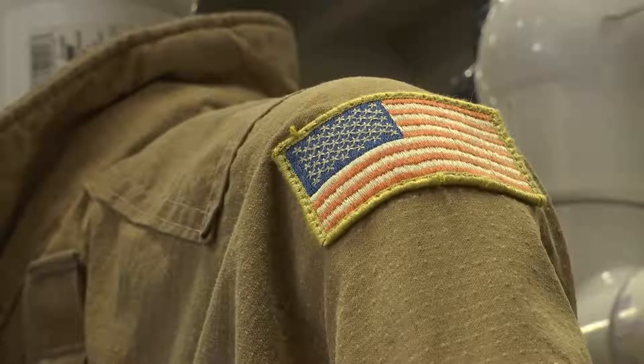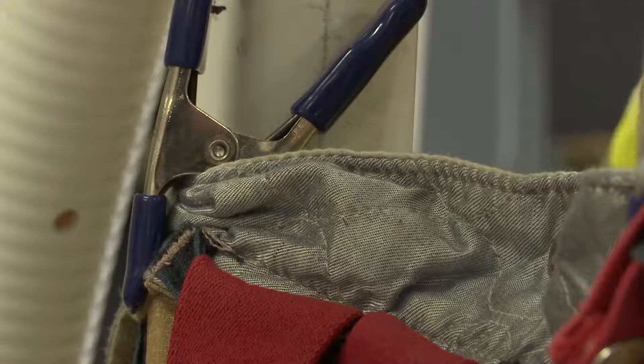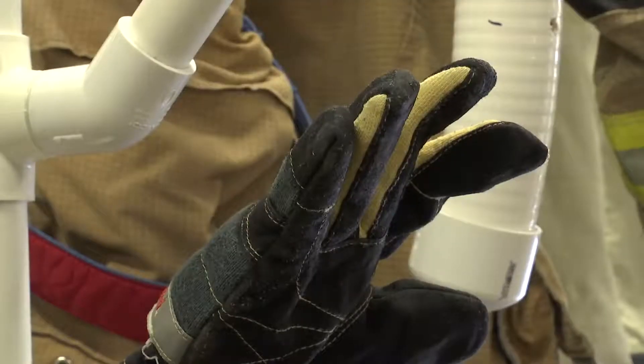National guidelines require firefighters to wash their gear after every fire. Most have two sets, but if they respond to more than one fire in a day, they're in trouble. We can't put it in the dryer because the heat will degrade the fire gear. So because it has to hang dry, it takes about three days for the gear to become completely dry.